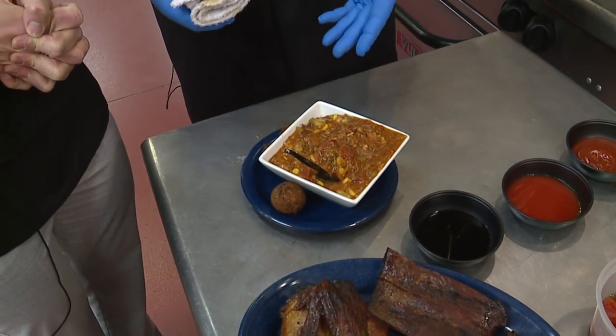We are actually serving this now at Bibbs, so you can get a bowl of it, you can get it as a side, you can get a pint or a quart. And if you get a bowl of it, you're going to get some of our world-famous hush puppies with it.